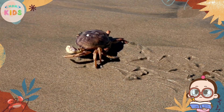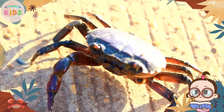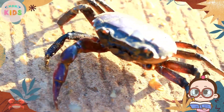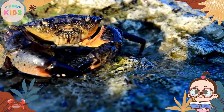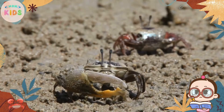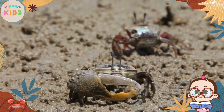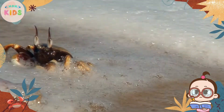Hello, curious little explorers! Today, let's dive into the fascinating world of crabs. Crabs are intriguing creatures that scuttle along the shorelines and hide in the depths of the ocean. Join us as we uncover some interesting facts about these amazing crustaceans.